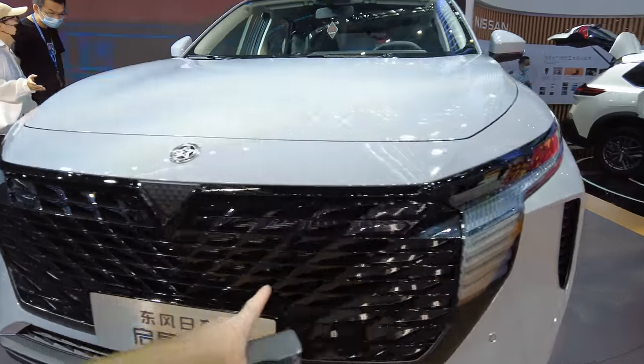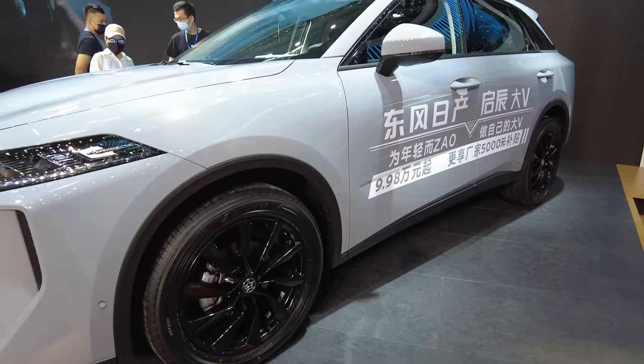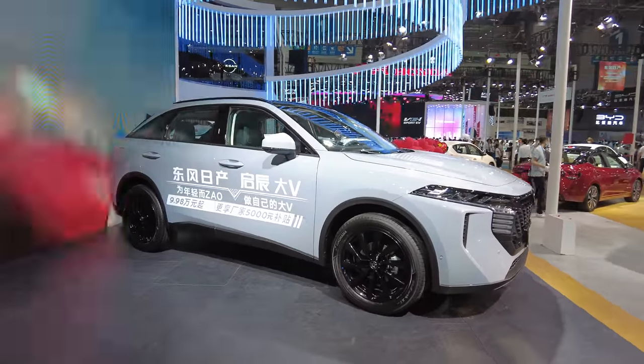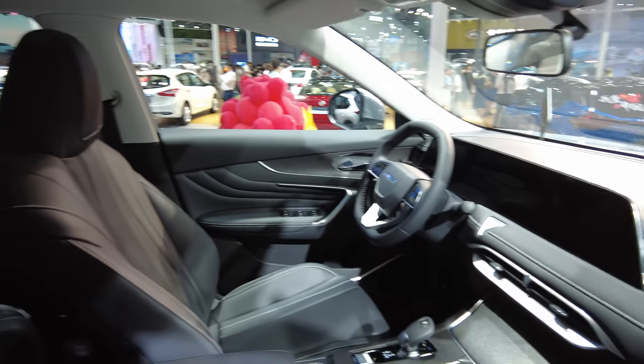This is a Venusia — this is a new thing. And all the Venusia — this is a Hongqi vehicle. Wow, they did a great job with this. It's nice in here — look at the start button.